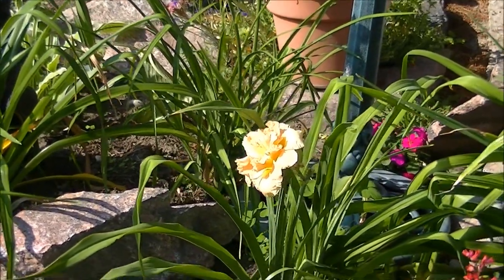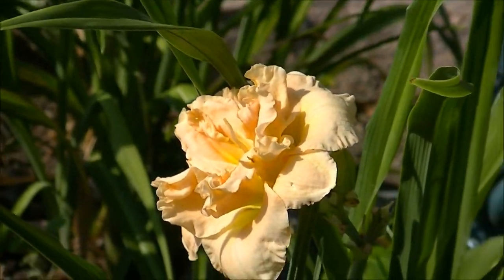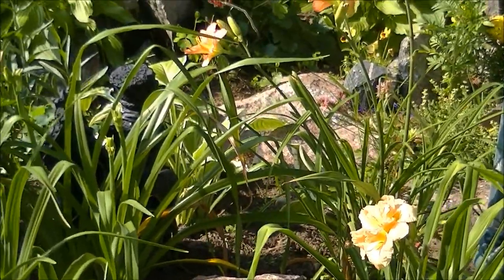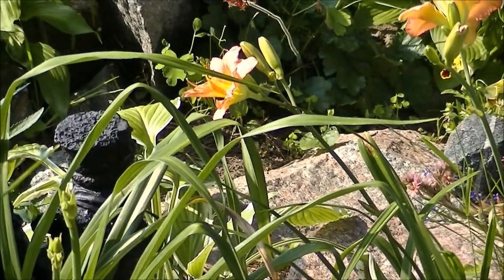Next to that is the new Judy, which is a double. That's a very frilly pink flower. Back at the back we have a nice pretty pink one. I call that one Reggie.